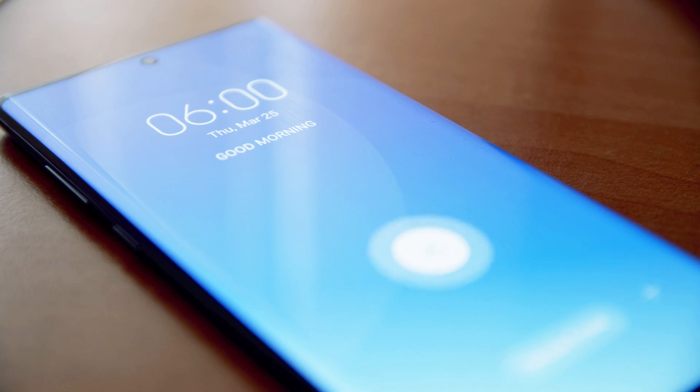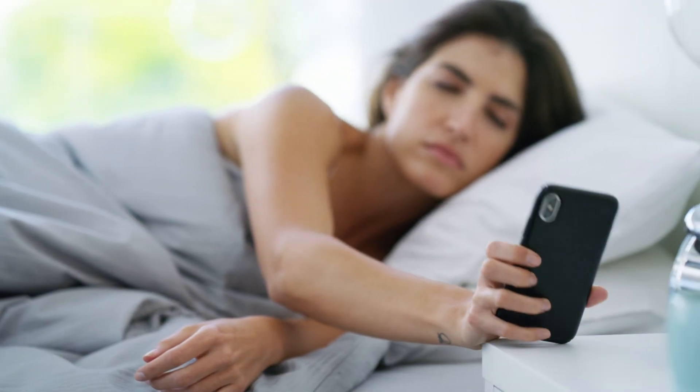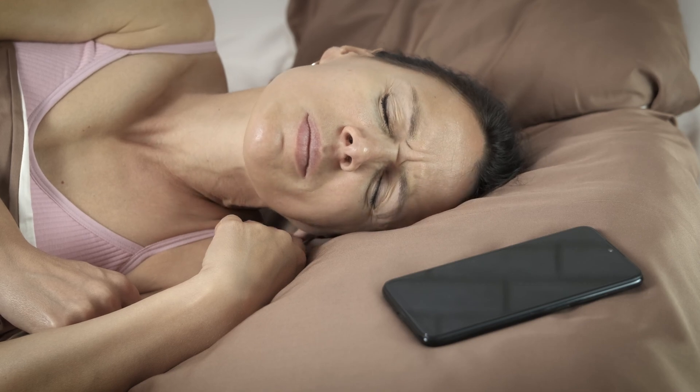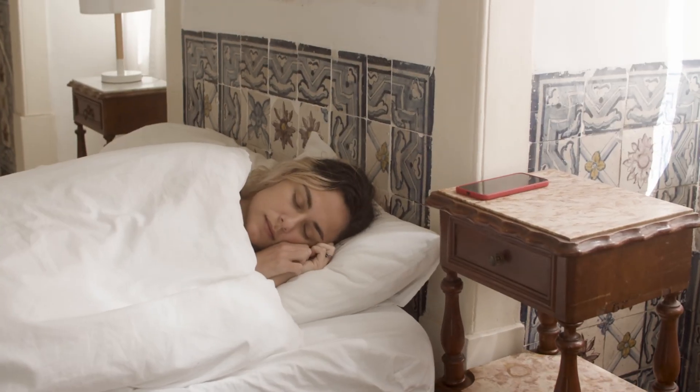Most of us are used to setting alarms on our phones to wake us up at specific times each morning. Typically, we position our phones so they're always within arm's reach, like on the nightstand beside us.